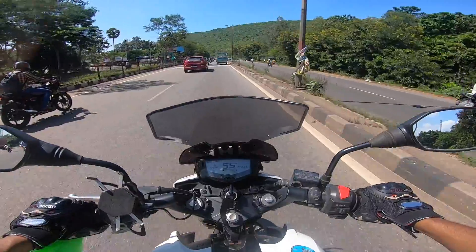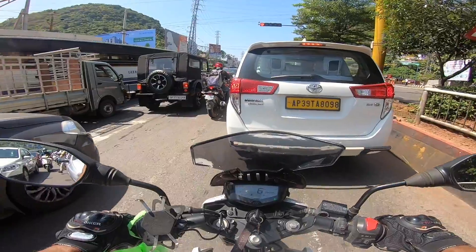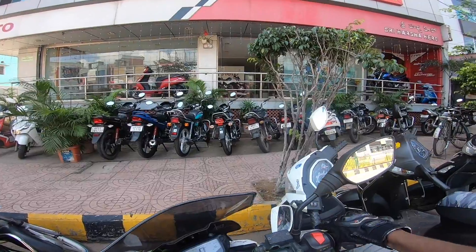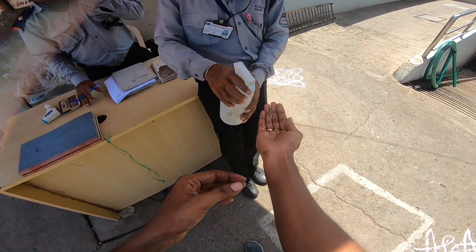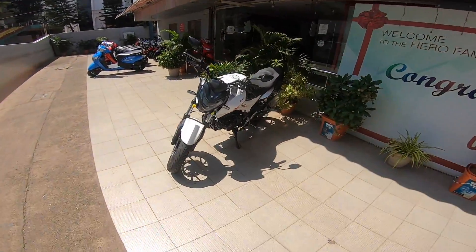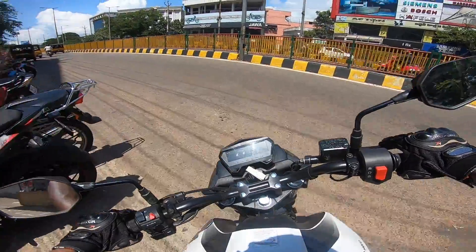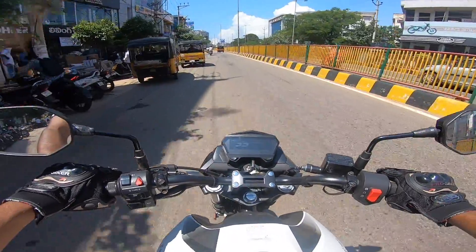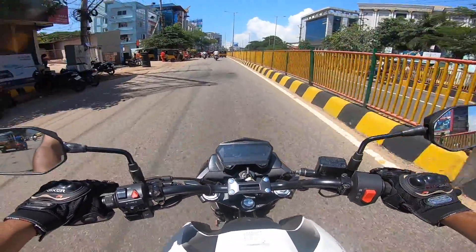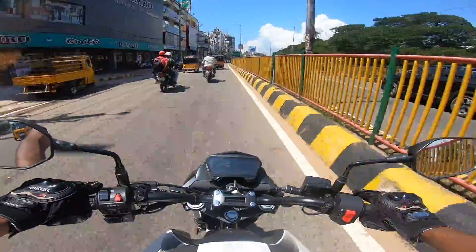It's 7:46 AM in the morning. Just started the day, and got a Facebook invitation for the Hero Xtreme 160R 2020 model test drive. This bike was recently launched in India and I saw the post on Facebook, filled out a form, and the test drive is scheduled around 9:30 AM.